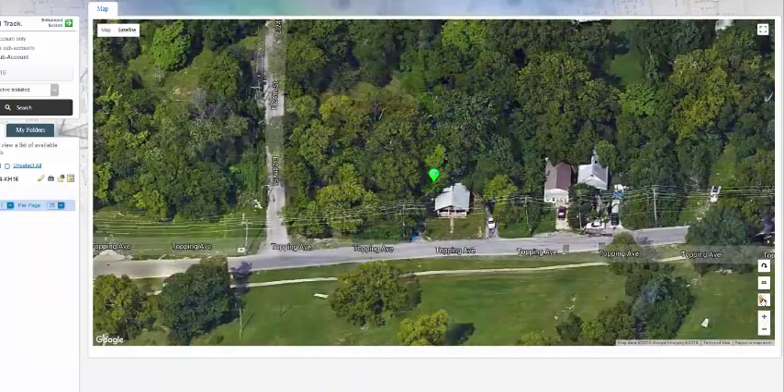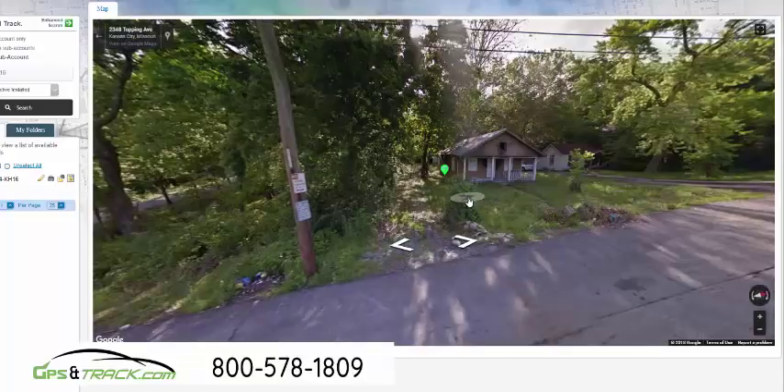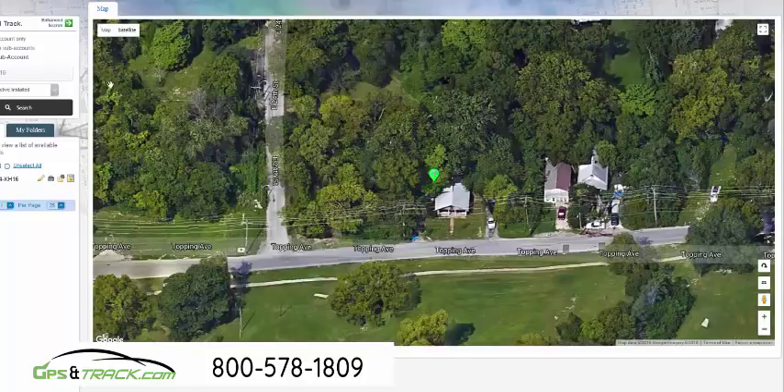The device is now on, pinging in real-time. And we can see — essentially, this is an abandoned house. It looks like it actually had a fire, and the trailer, the equipment, is right next to the house.